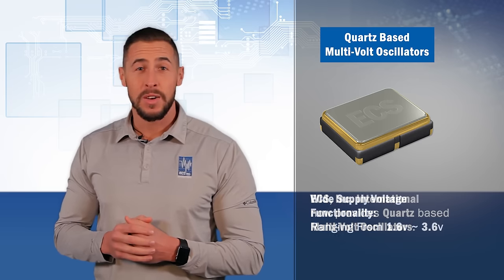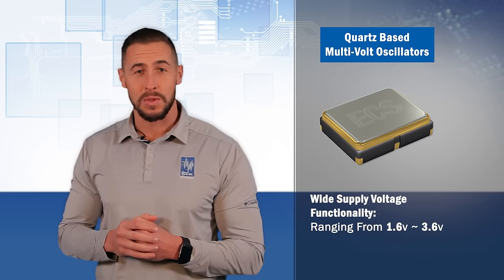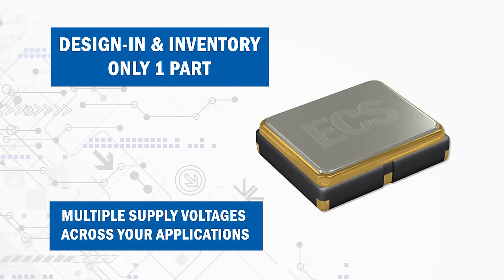What makes this great? With the wide supply voltage functionality ranging from 1.6V to 3.6V, it's possible to design in and inventory only one part for multiple supply voltages across your applications.